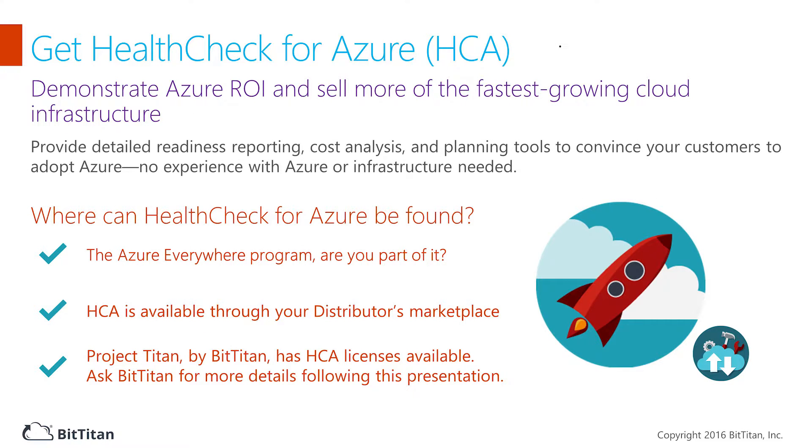Health Check for Azure helps partners drive Azure consumption and new long-term Azure customers. Health Check can unparalyze existing Azure customers who purchased Azure direct through the online portal, through Microsoft EA, or via open license, and shift them to CSP where partners make more money.